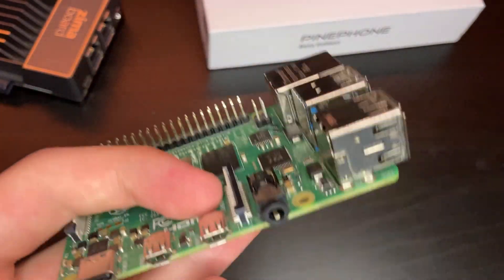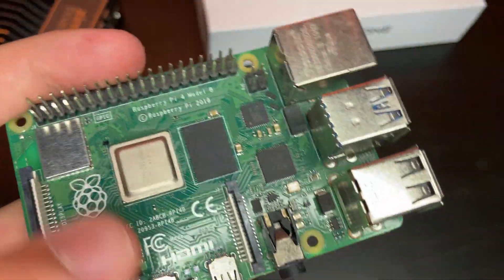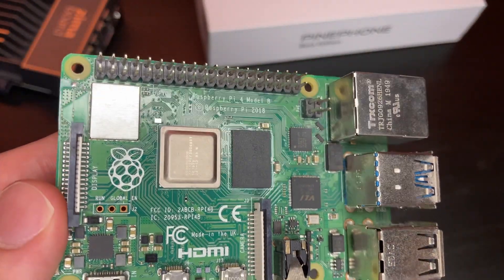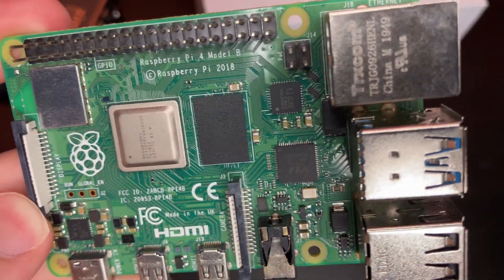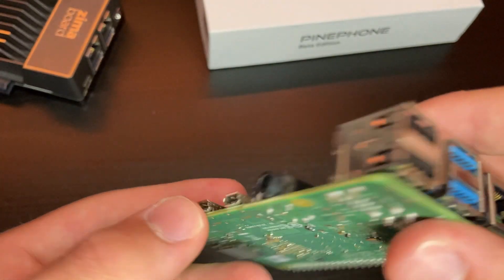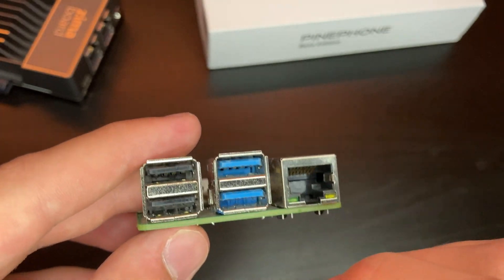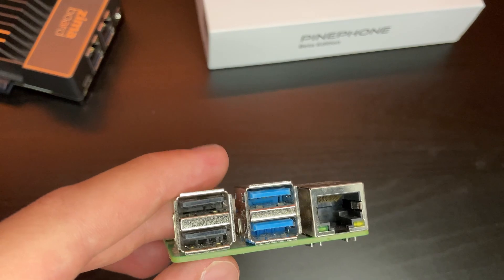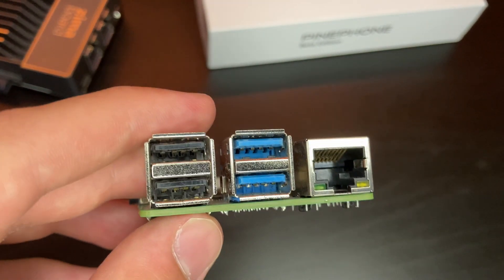I personally don't ever connect two displays to my Raspberry Pi, so let me know in the comments if you actually use dual displays with the Pi — I don't really see the reason since it's a low-power device. Because of that, I'd personally be fine with one HDMI port. As for USB ports, I'd be completely fine with the same layout. Having all ports be USB 3 would be nice but isn't a necessity — you can use USB 2.0 for mouse and keyboard, and USB 3 for everything else.